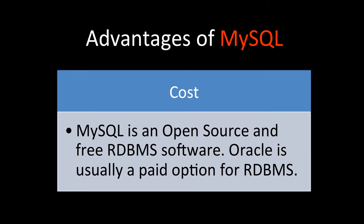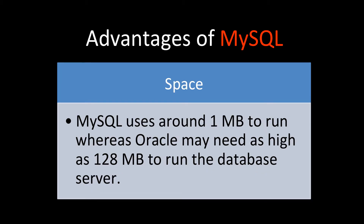In terms of space, MySQL uses around 1 MB to run — that's the amount of memory the database server needs — whereas Oracle may need as high as 128 MB. On a cloud environment, running MySQL will save cost because you don't need a lot of memory to run it.